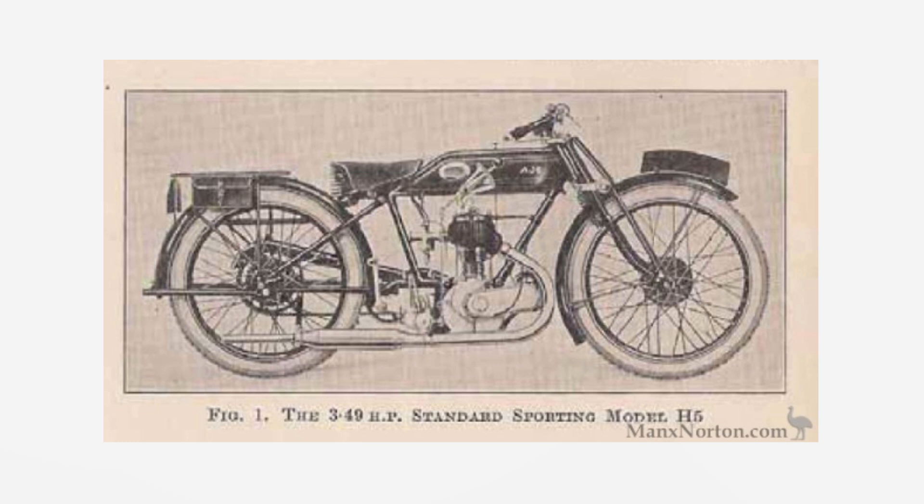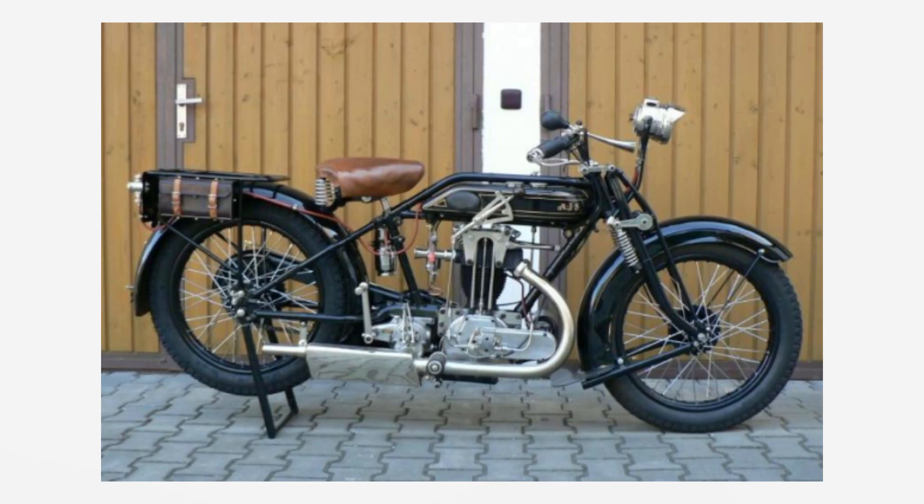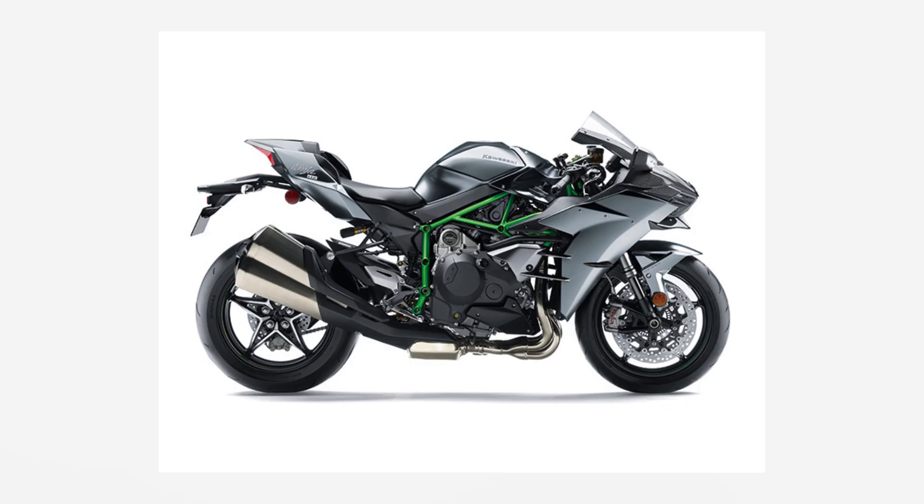In 1927 they released the series H product range with a sporty 3.49 horsepower H5 and a bigger 7.99 horsepower H9. The Tourer had 8 horsepower. To put that in perspective, the 2015 Ninja H2 has 310 horsepower — that comparison is just insane.